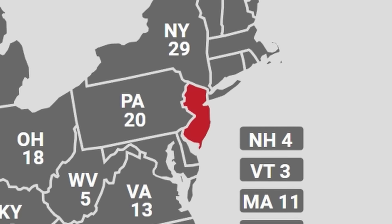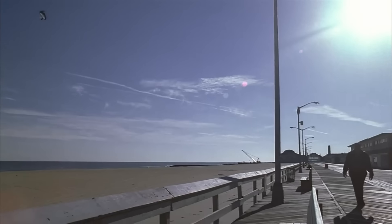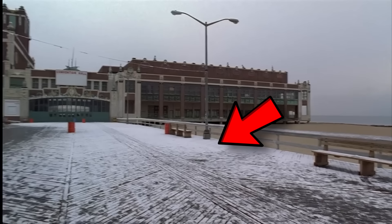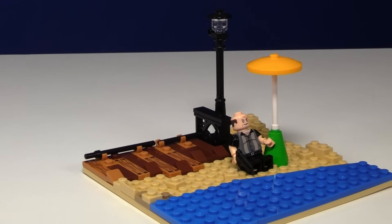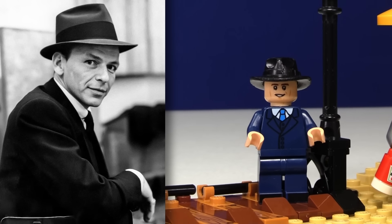Next up we have my home state, New Jersey, otherwise known as the armpit of America. If we're known for anything, it is our boardwalks — those little planks of wood hobbled together around the beach. I built that up as well as a beach with some New Jerseyans and Frank Sinatra, who's a very famous American singer from here.